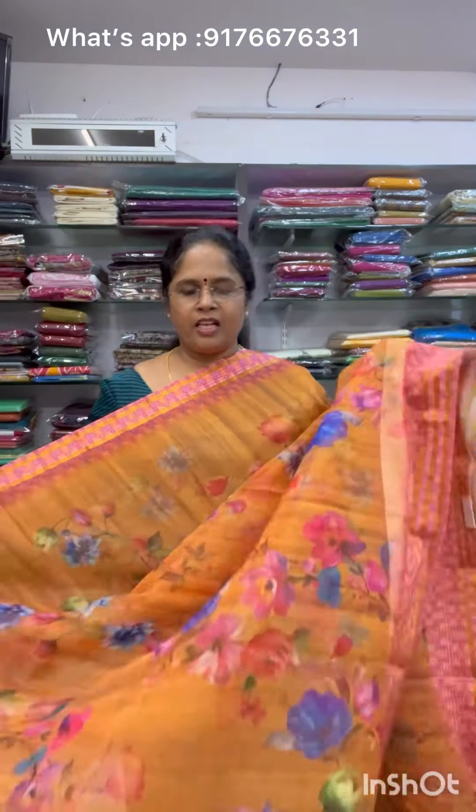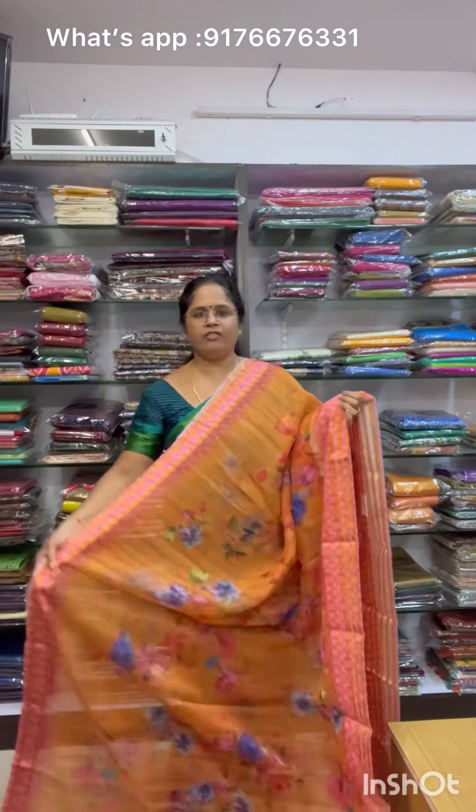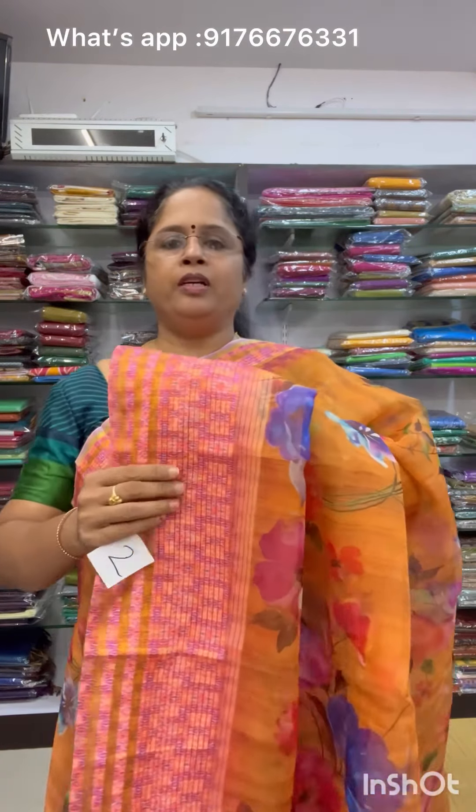Next is Saree No.2 — an orange color shade with a beautiful floral print. It has some star embellishments and the material is very lightweight — just a wash is enough, no heavy maintenance needed. It has a pink color combination with borders and a matching printed blouse. Saree No.2 is priced at 900 plus shipping.